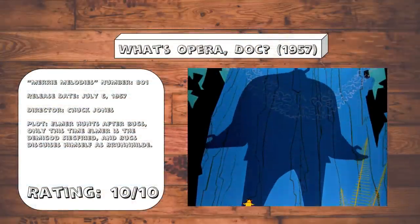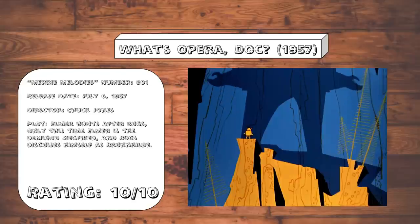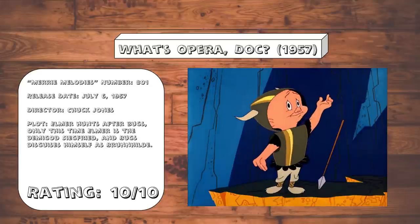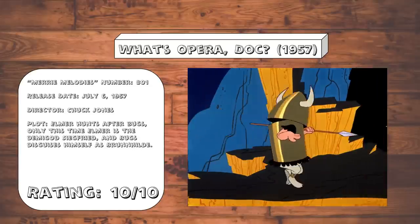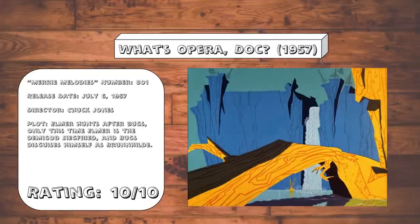What's Opera Doc. We're starting off this one with a real bang. We have the cartoon that many people, and in fact many animation historians in general, cite as not only the greatest Looney Tunes cartoon of all time, but the greatest piece of animation ever made. And even though I can't go quite that far, it's also pretty hard to disagree with.